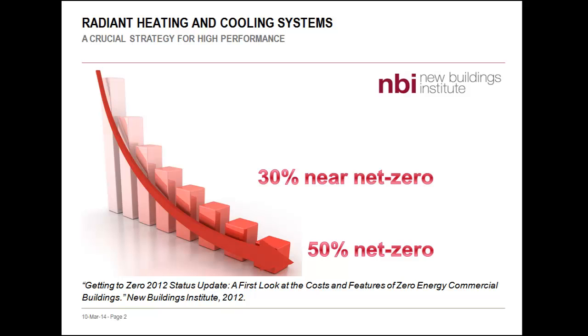A recent study by the New Buildings Institute found that about 30% of near net-zero buildings in the U.S. use radiant heating and cooling systems. And when we focus on net-zero energy buildings, they found that about half use radiant heating and cooling to meet some very impressive performance goals.